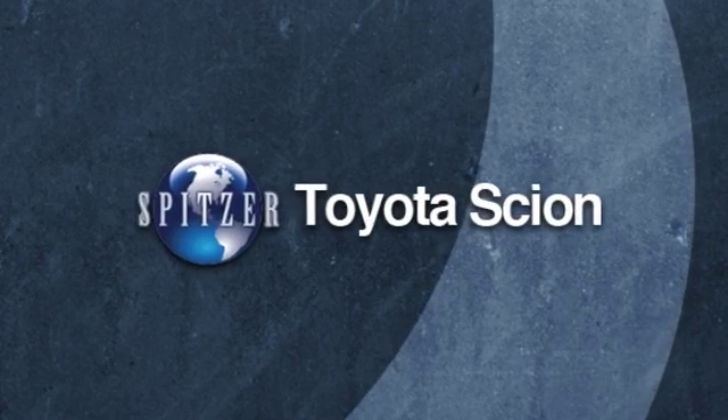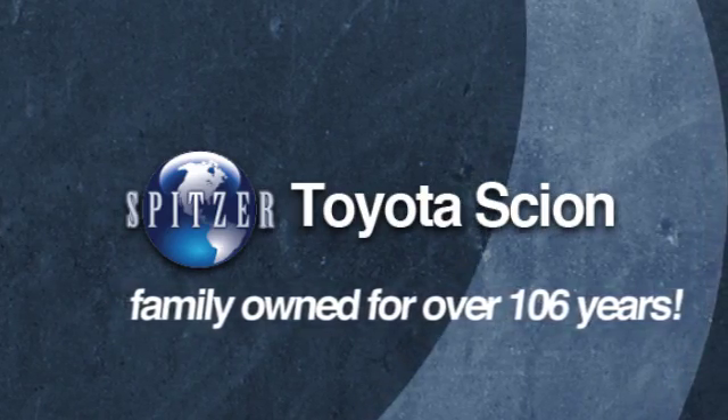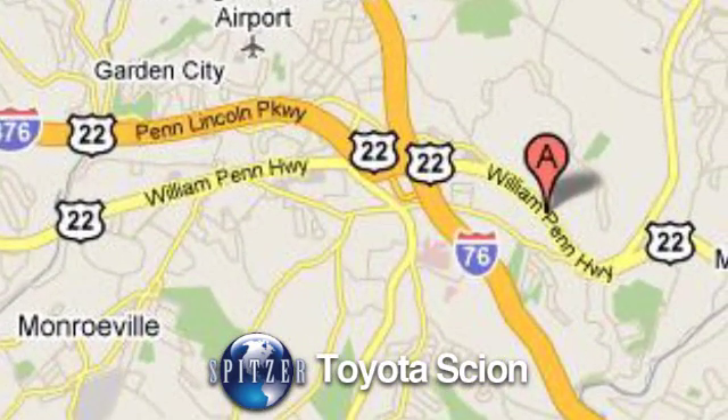Spitzer Toyota Scion has been around for 106 years because we know how to treat our customers. We're conveniently located at 4710 William Penn Highway in Monroeville, Pennsylvania.